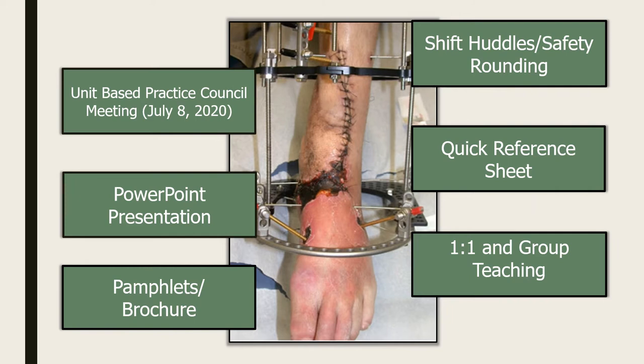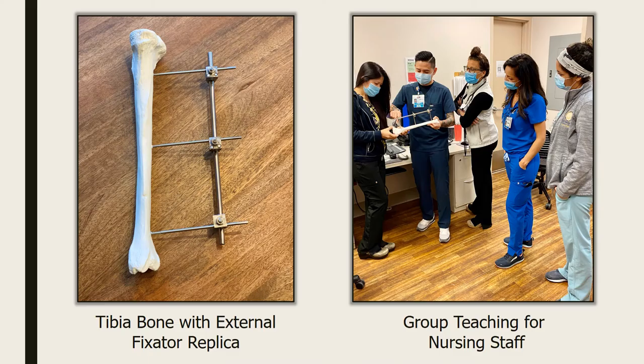Staff education was a bit challenging because of the pandemic. Initially we were planning to do proper pin site care teaching as part of our annual medical skills lab. Instead, I created a PowerPoint presentation that I presented in one of our unit-based practice meetings. I also did some teaching during shift huddles, some one-on-one and group teaching, gave out pamphlets, and posted quick reference guides within our unit.